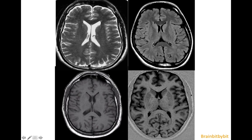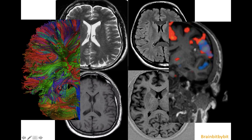So four grayish sequences: T2, FLAIR, T1, and inversion recovery. And don't worry — I will also use DTI and fMRI every now and then to add some color. Thanks for watching and until next time.